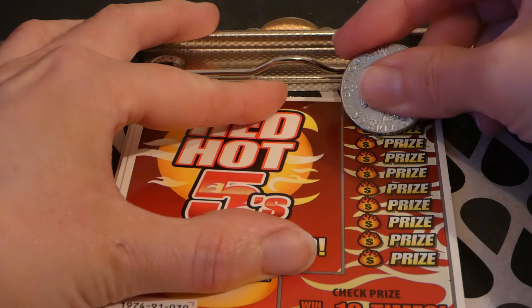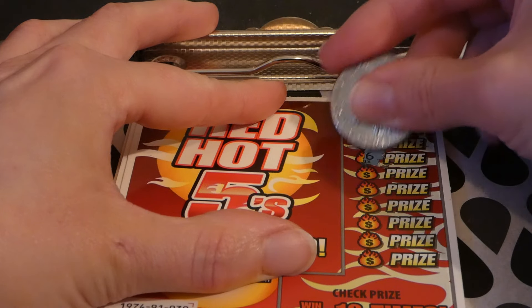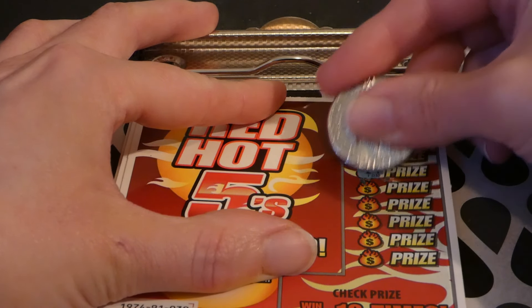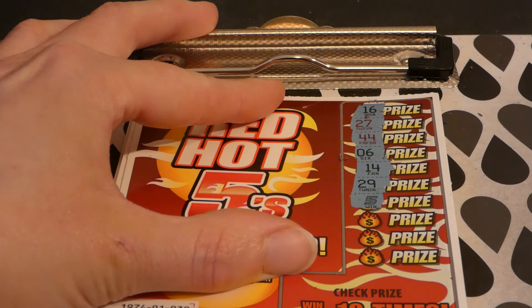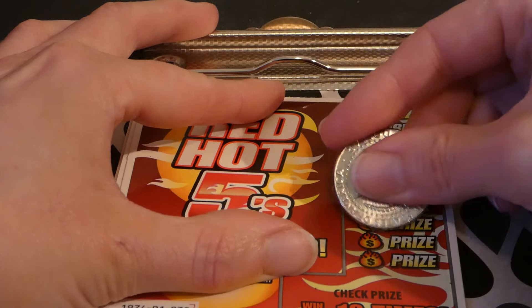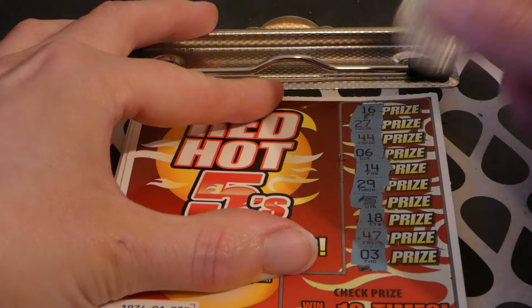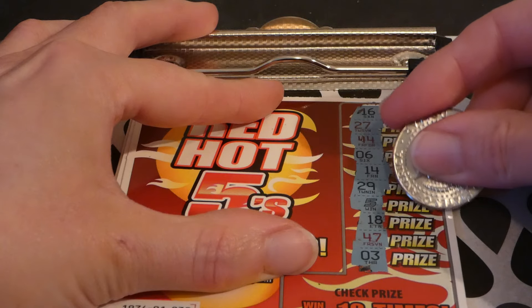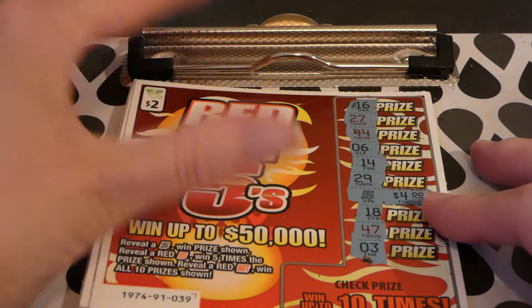Ticket 39. 13, 14, 16, 17, 24, 24, 24, 6, 14, 14, 24, 29 — we got a back-to-back, there's a five — 18, 47, and 3. I wasn't expecting it — four dollars, not bad.